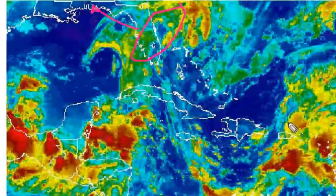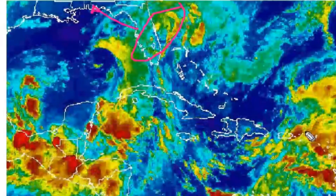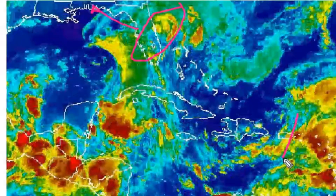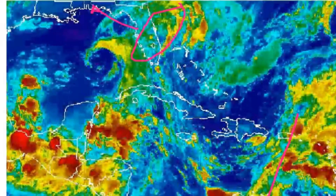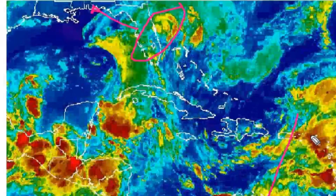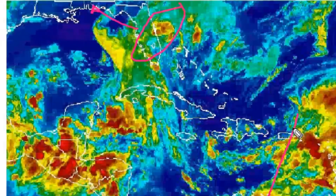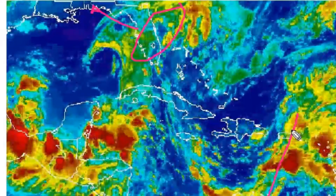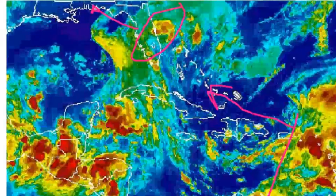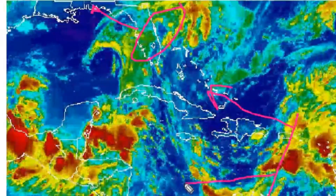The other area of interest is a tropical wave that is starting to impact the Virgin Islands and Puerto Rico. The northern end of this tropical wave is expected to split off from the main bulk and move west-northwest up through the Bahama area, while the rest of the tropical wave moves off towards the west.